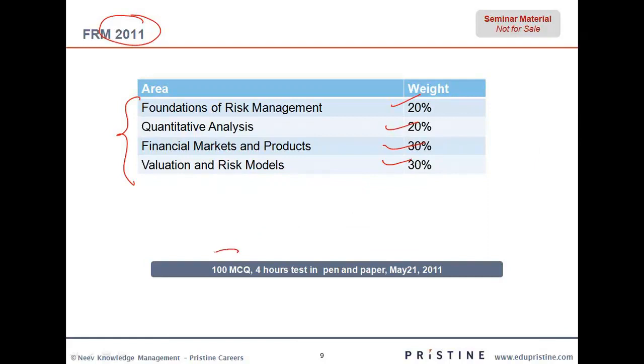The paper is going to be a 100 multiple choice question paper spread over four hours, and it is to be done in pen and paper. There was an early bird discount with a deadline up to 31st January, which has just passed, and the next deadline is 28th February.